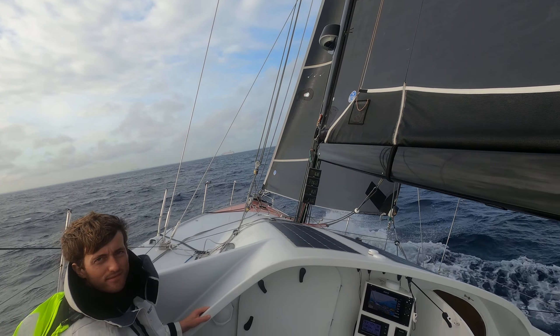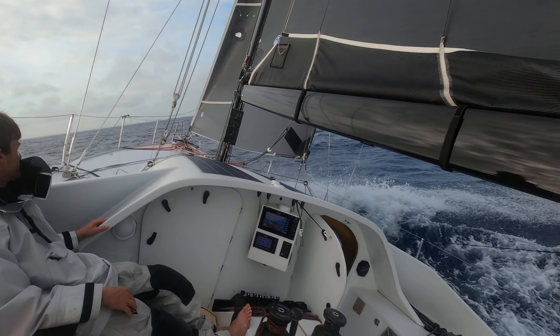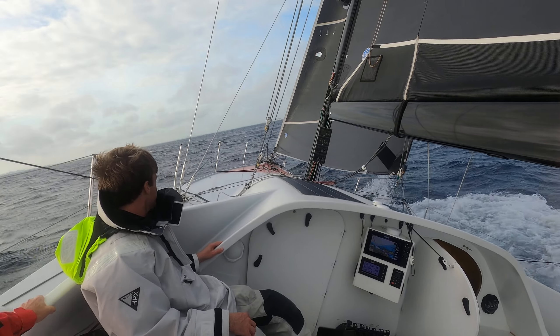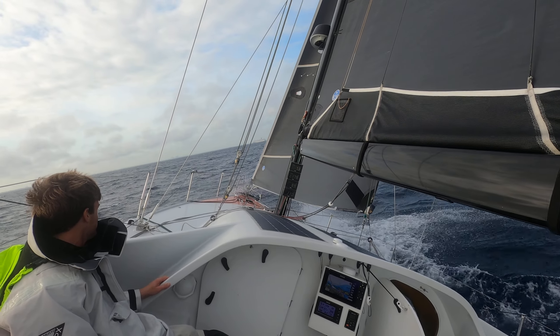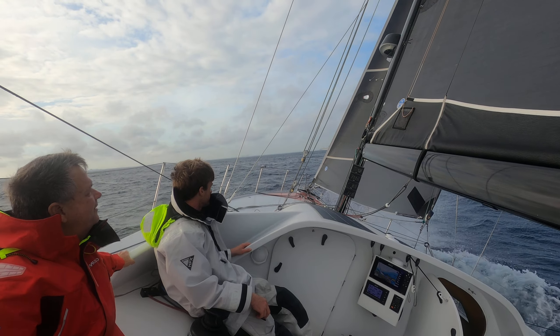As you can see — I don't know if you can see the wind — there's only 6.8 knots of wind. We're flying along in about 8.7, 8.9. We're driving, taking us home.